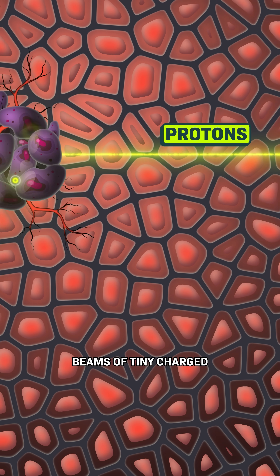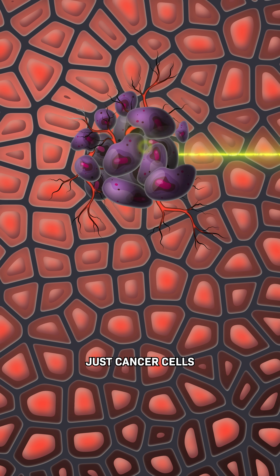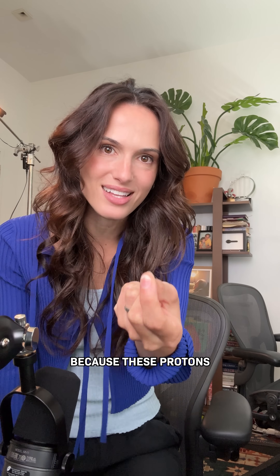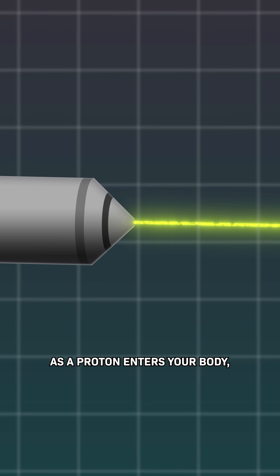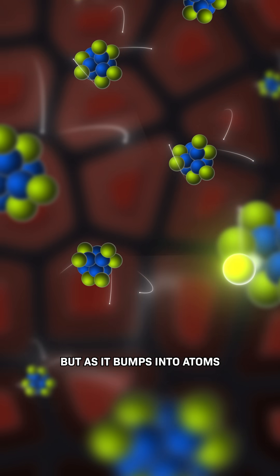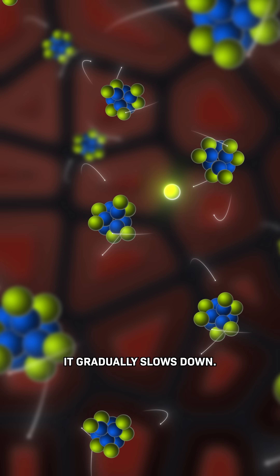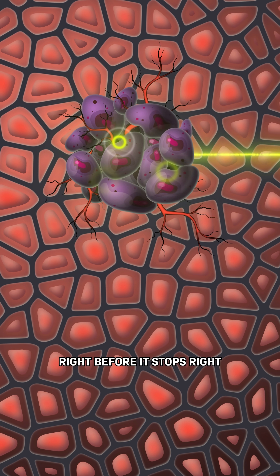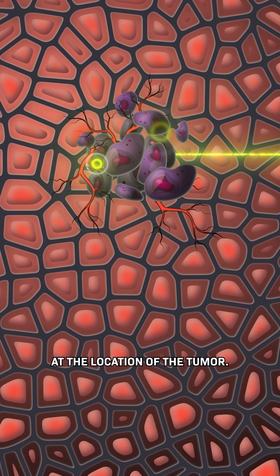Look at this. Doctors are now using beams of tiny charged particles to kill just cancer cells and protect healthy cells, because these protons have a superpower. As a proton enters your body, it starts off very fast, releasing very little energy. But as it bumps into atoms in your tissue, it gradually slows down — and finally releases all of the rest of its energy right before it stops, right at the location of the tumor.